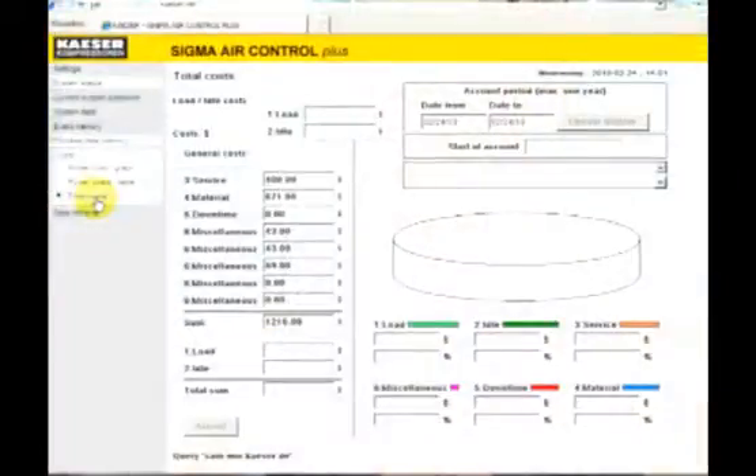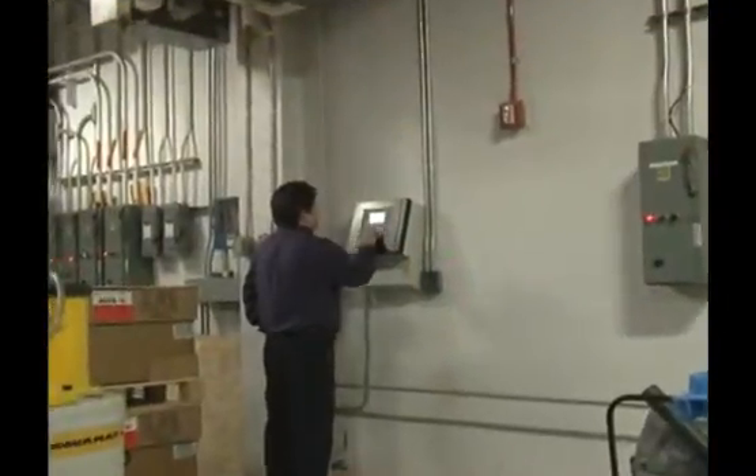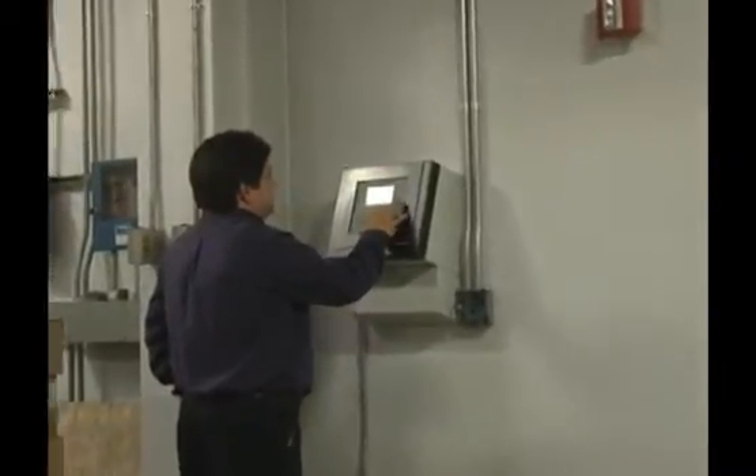I review the data from the SAM system weekly to monitor what it's costing us to produce air. An added bonus to the system is that I can monitor actual start and stop times of production equipment. The beauty of the system is that it's not something you have to check on all the time. I sleep well at night knowing my Kayser air compressors are delivering clean, dry, uninterrupted air to my facility.